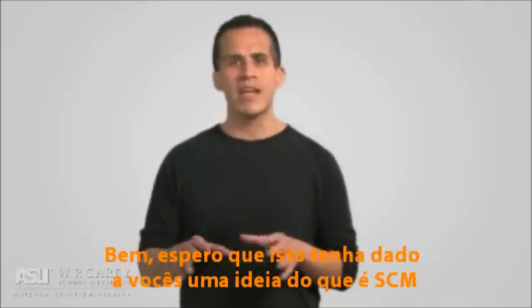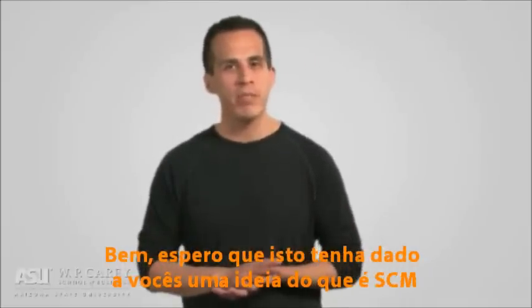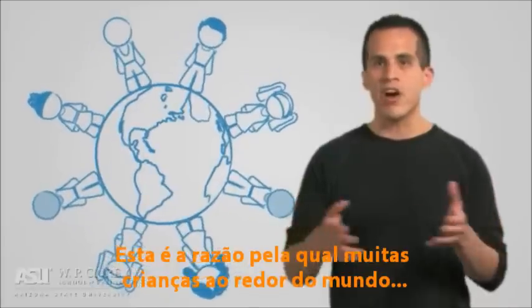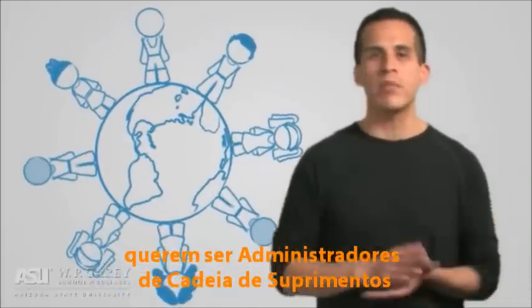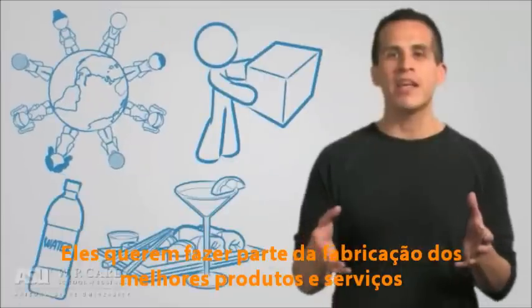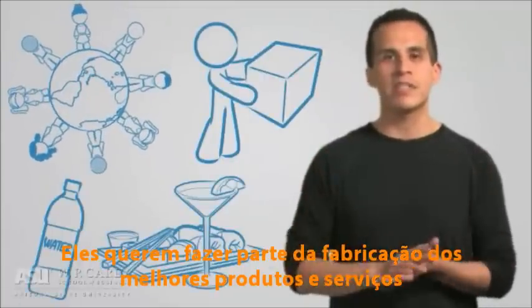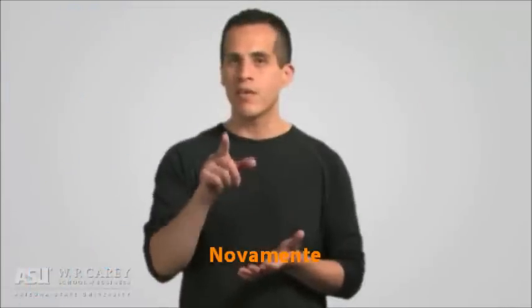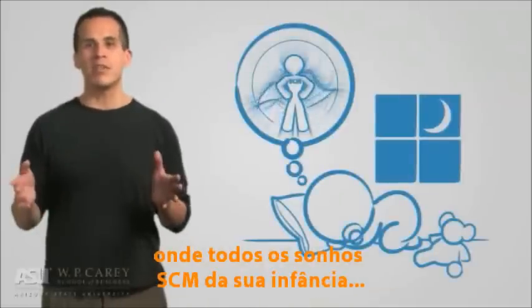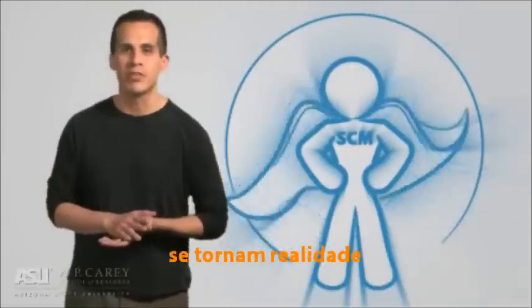I hope this has given you an idea of what supply chain management is all about. This is the reason why little kids all around the world want to be supply chain managers — they want to take part in manufacturing the best products and services on earth. So again, welcome to Supply Chain Management, where all of your childhood supply chain dreams are about to come true.